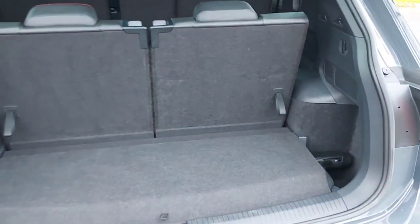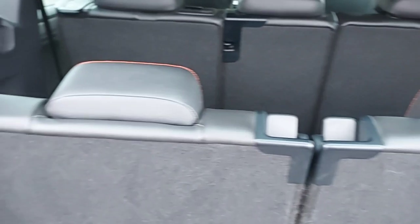This is the boot of the car, and if you want more space you can put these seats down as well.